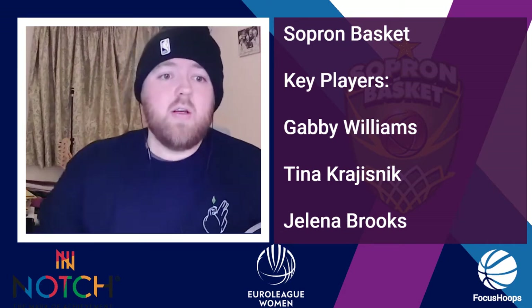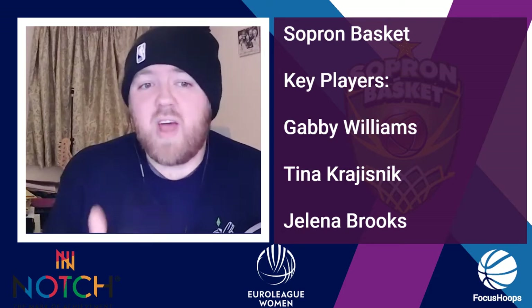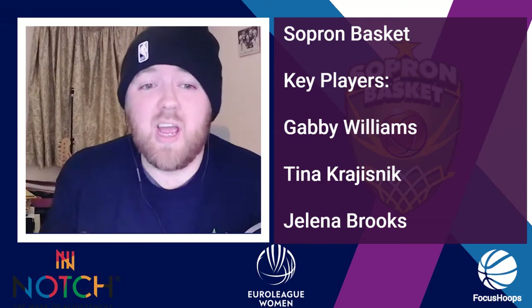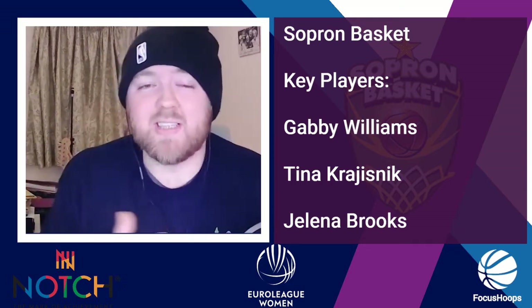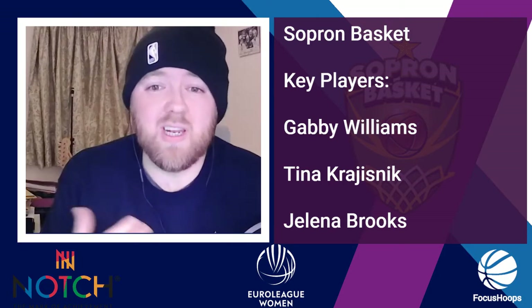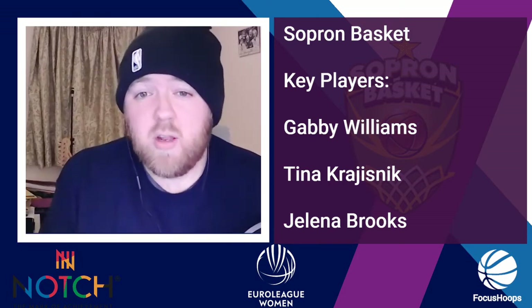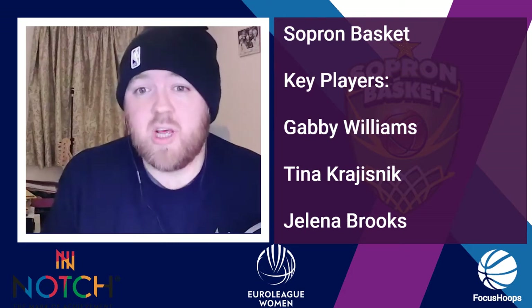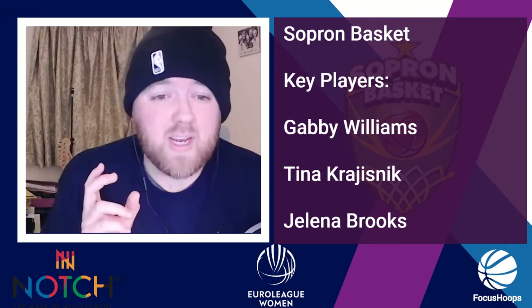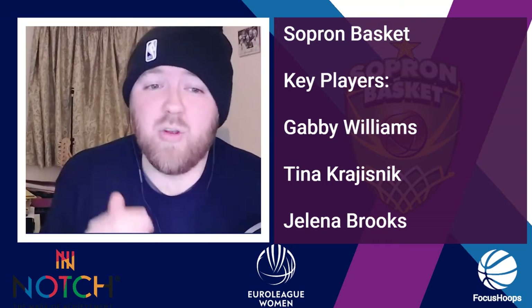The next player is Tina Krasinic — 10.5 points and basically no assists a game. She had 18-9 against Galatasaray. She's a Serbian international with plenty of experience and another huge part of why this team is doing well. Another Serbian international, Jelena Brooks, averaging 13-5.3-1, but against Landers she came in with a huge 18-8-1.